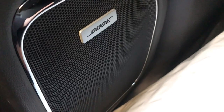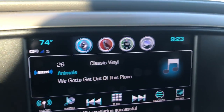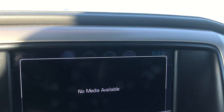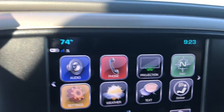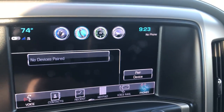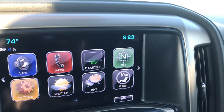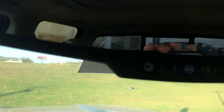Back here you have the Bose speakers. You have your 8-inch touch screen. You can pick up your phone through Bluetooth or Apple CarPlay. You have your navigation and OnStar as well.